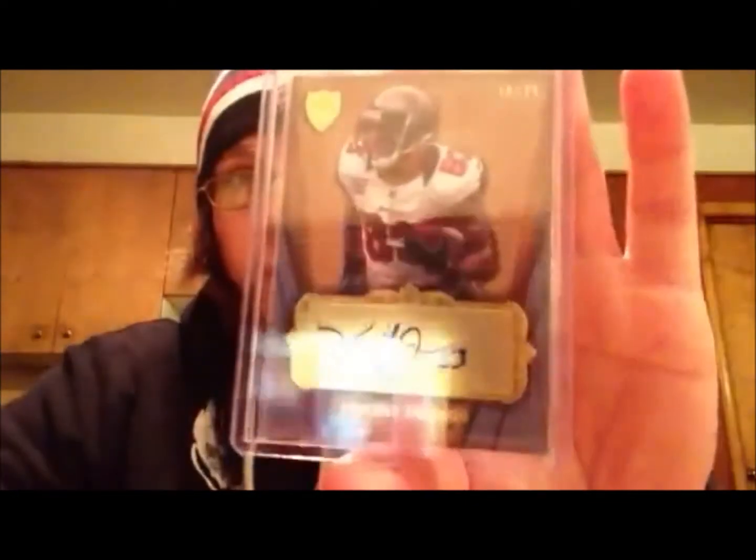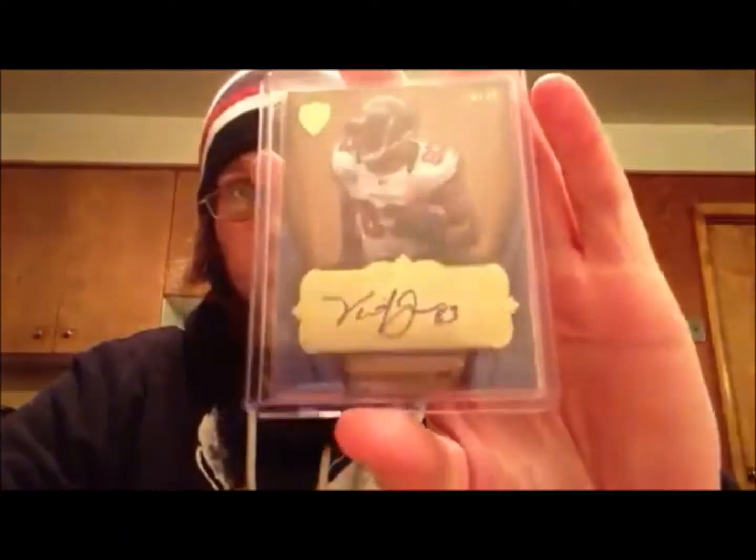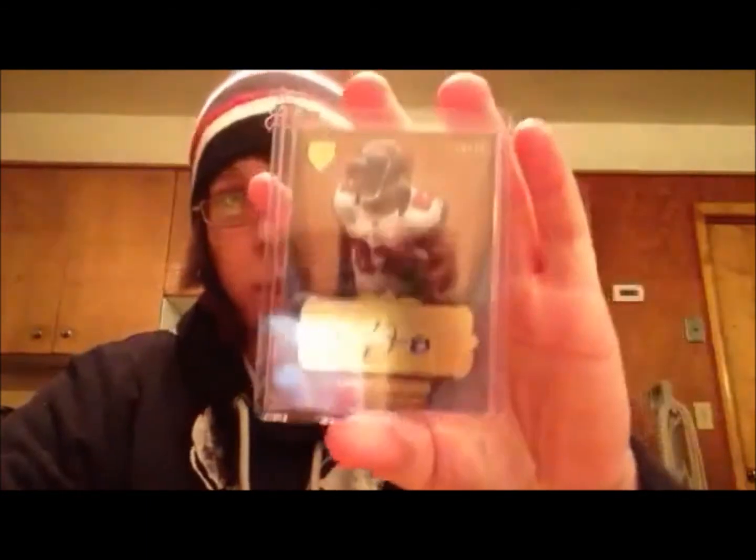And then lastly, I got two pickups that came in the mail today out of Supreme. Vincent Jackson, this is the blue version, numbered to 25 — 18 out of 25. That's a really, really nice card, and the camera really isn't doing much to it.